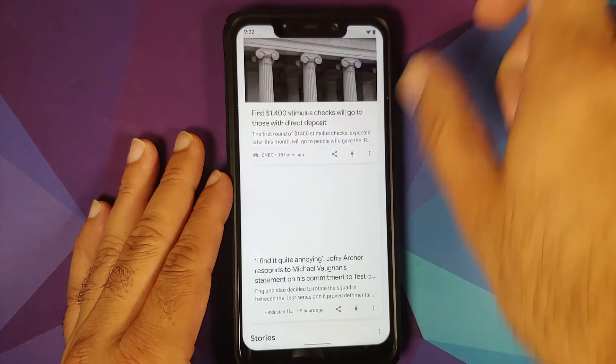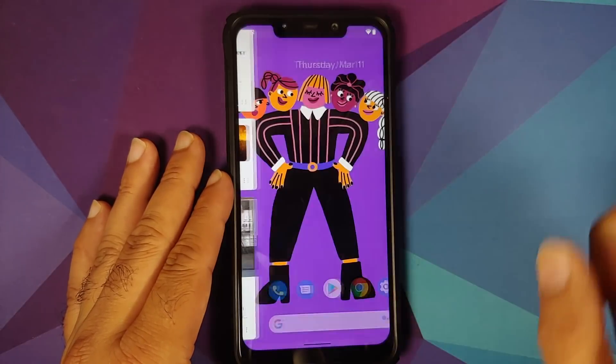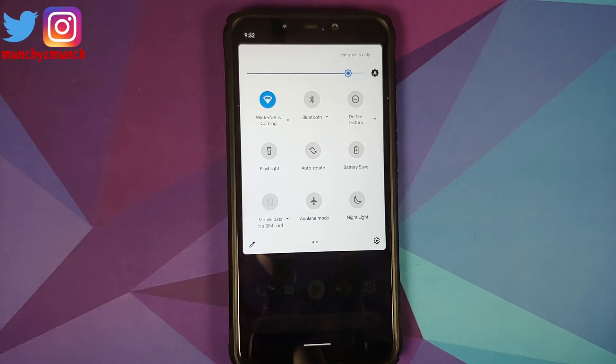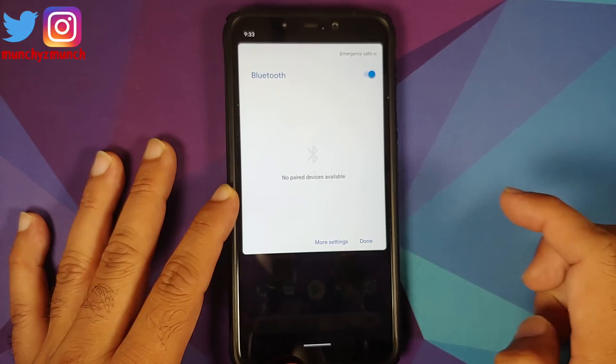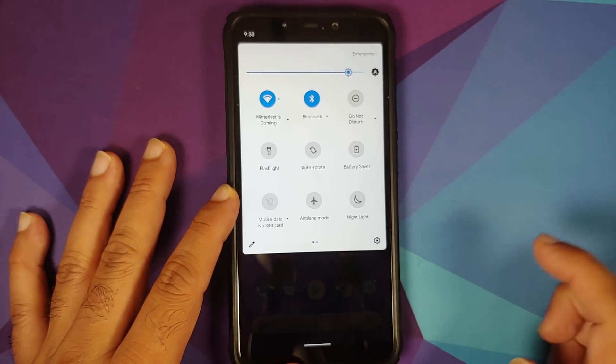Swipe right to access your Google feed — no jitters and no lags. Swipe down to access your quick settings panel. You'll see a down arrow next to some options; tap on it to open additional options, then tap Done when finished.